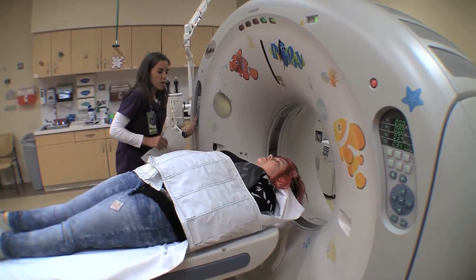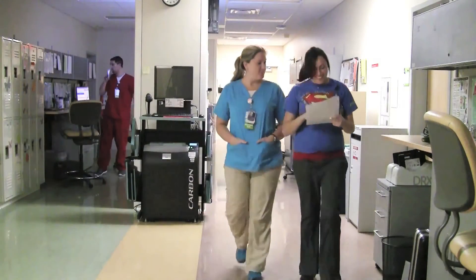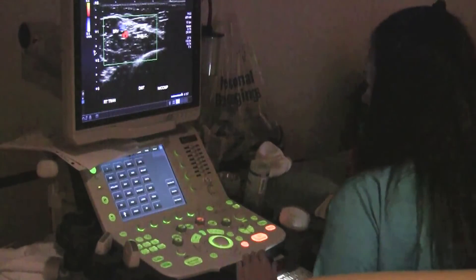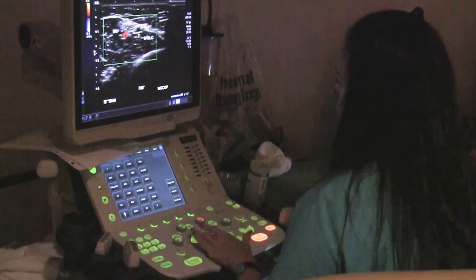There is one CT technologist covering daytime shift, one covering nighttime, and one for Saturdays and Sundays during business hours. Two ultrasound technologists are staffed during daytime hours and one at night. We have 24-hour coverage with ultrasound Sunday to Thursday and limited hours on Fridays and Saturdays.